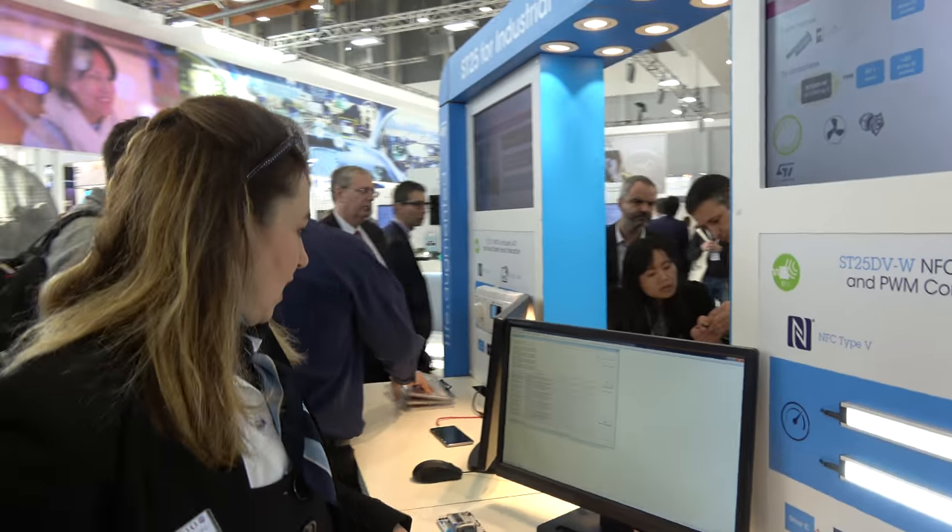How soon is it available? It's already available. You can find the data brief on ST.com and we're going to ship it very soon — hopefully in billions of quantities.